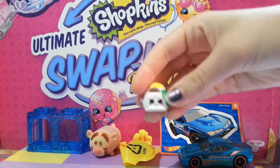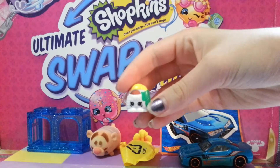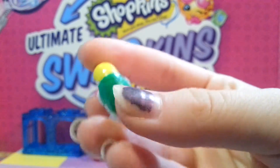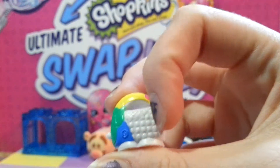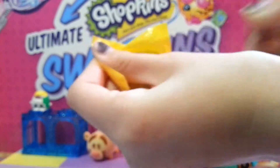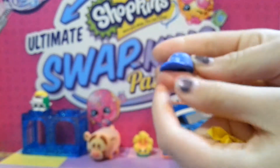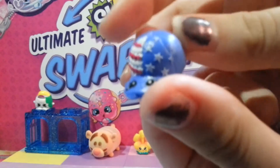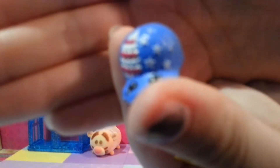Alrighty, so this one is Tucana Bag — she's a common. Here's a better look at her. I like all the colors and how she's got that pattern on the back. We're going to set her right up here so you guys can see her better. Here's our second blind bag — this one looks like it's from America because it's got the red and white stripes and the white stars. This is from the American Vacay. This is Marykin Cap — she's really cute. And she's also a common.